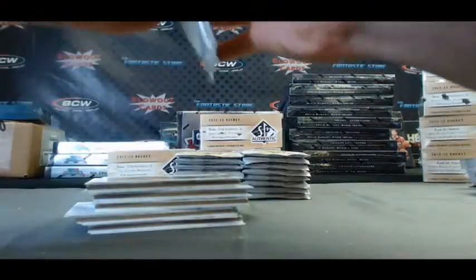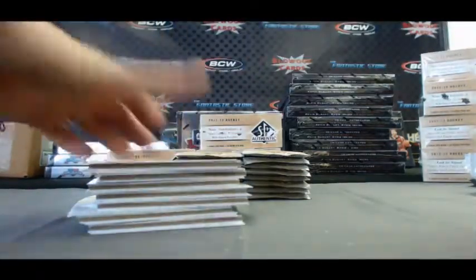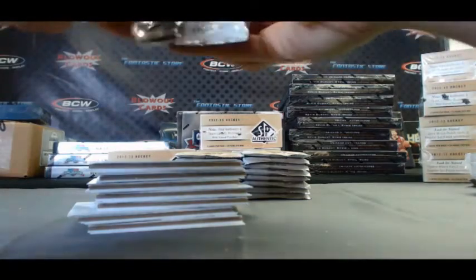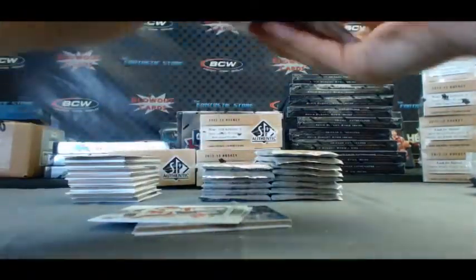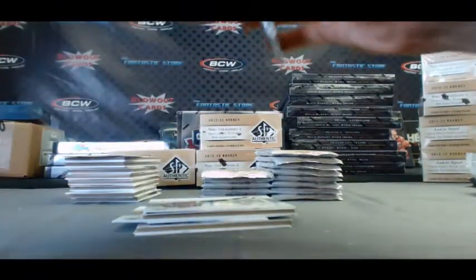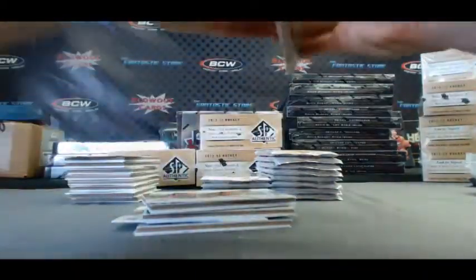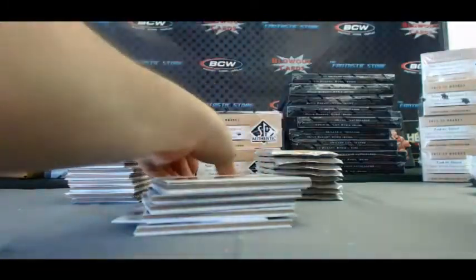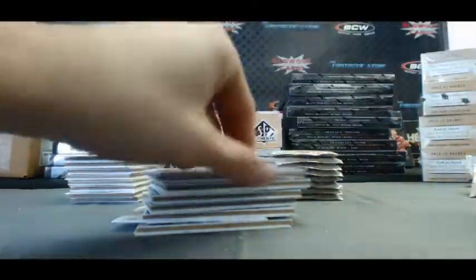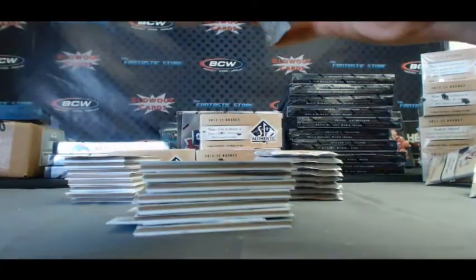I'm gonna see a nice patch autograph, that would be sweet. My pronunciation here could be shoddy at best, this could be a little rough, so I do apologize. This is the chrome version, this is the base, some of the regular version.